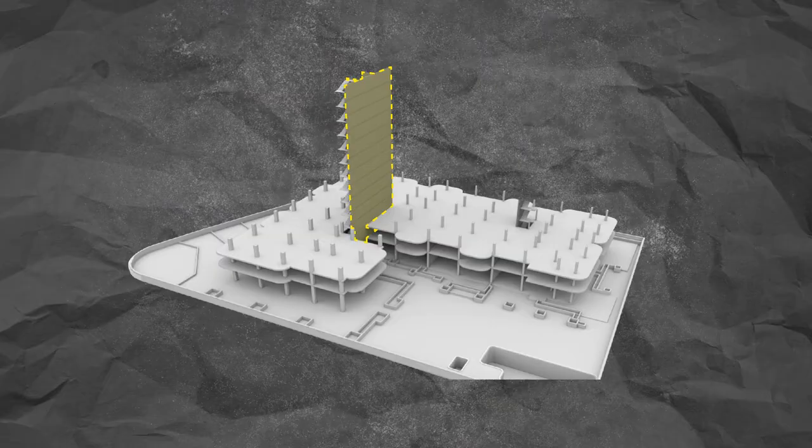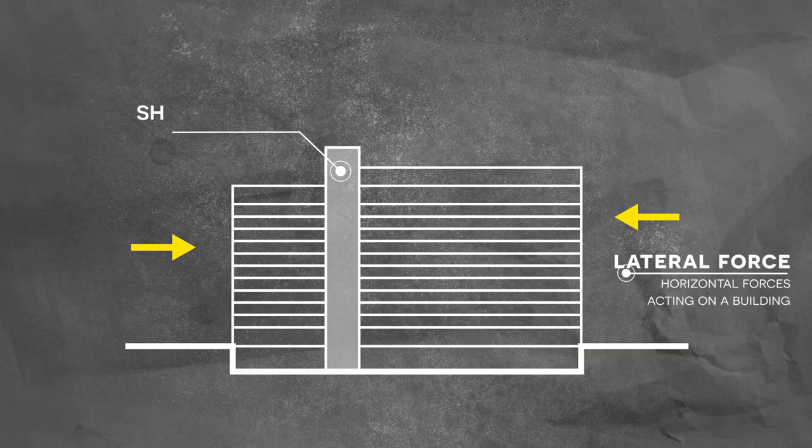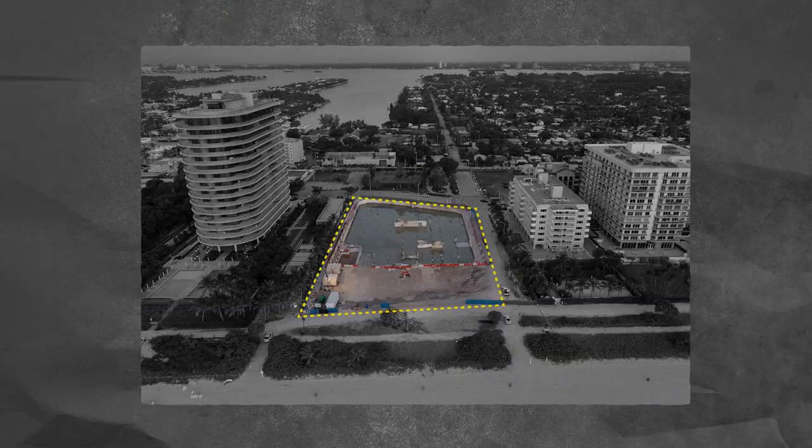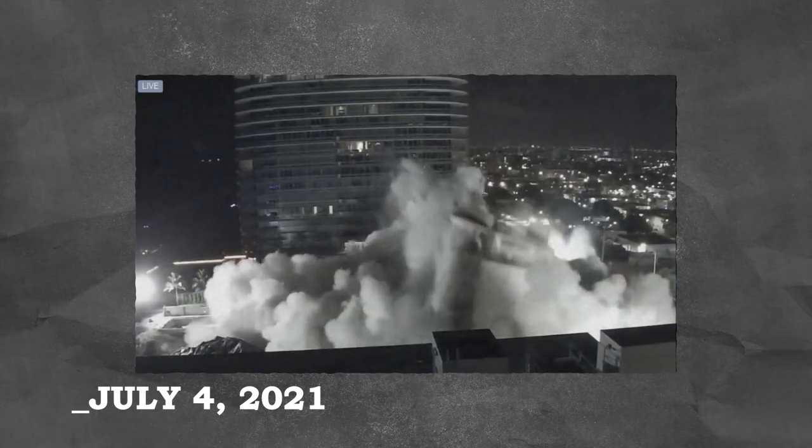I believe the western wing remained standing because of the elevator core. At the portion where the building stopped collapsing, that's where the elevator core is located. An elevator core plays such an important part of the structural design — it's perhaps the strongest portion of the building. In many tall buildings, the structural core is located in the middle to distribute forces throughout the floor plate. That elevator core, I believe, helped stop the remainder of the west wing from collapsing, because it contains thick concrete walls — also known as shear walls — that provide continuous vertical support to resist sideways forces. The remaining west wing was eventually demolished on July 4th due to safety concerns.